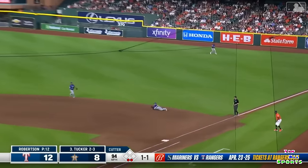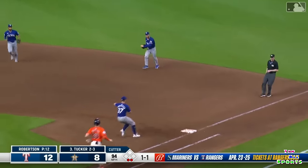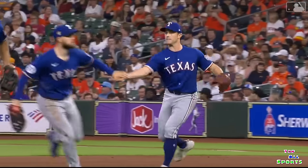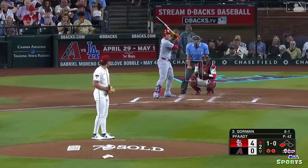This one smashed to first — what a diving stop by Walsh. Sort of first in time. And they get Tucker. Jared Walsh with a play. Third, two outs.